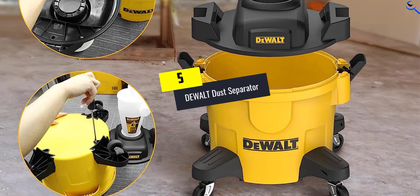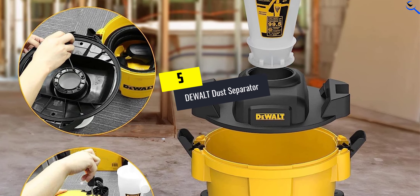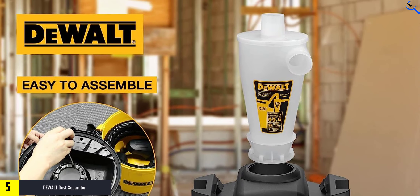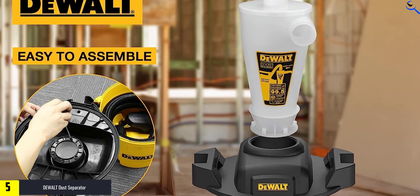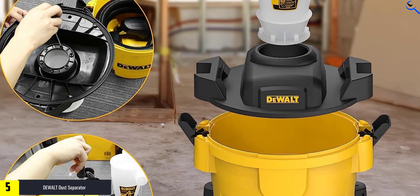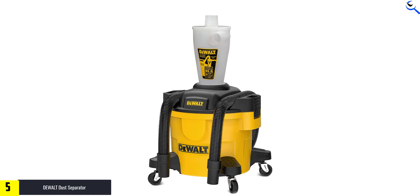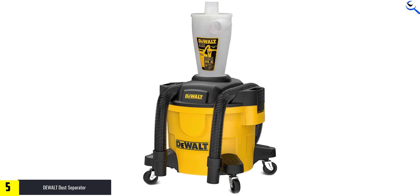Starting at number 5, we have the DeWalt Dust Separator. The DeWalt Dust Separator with 6-Gallon Polytank, DXVCS002 in yellow, is a high-efficiency cyclone dust collector that boasts a 99.5% efficiency rate. This powerful tool effectively separates dust and debris from the air, ensuring a cleaner and healthier working environment. Its high-performance cyclone powder collector filter enables superior dust collection, making it suitable for a wide range of applications.